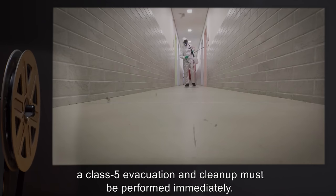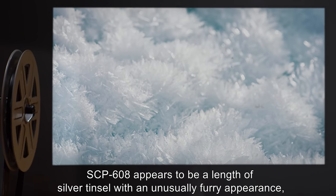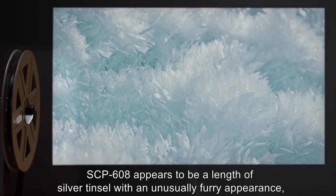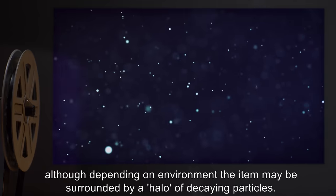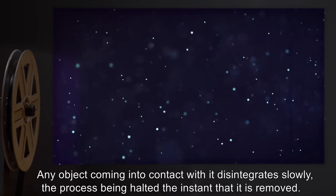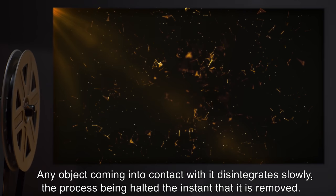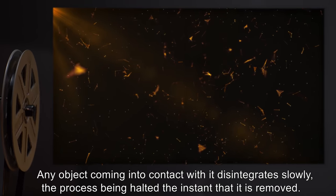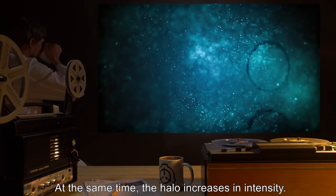Description: SCP-608 appears to be a length of silver tinsel with an unusually furry appearance, although depending on environment the item may be surrounded by a halo of decaying particles. Any object coming into contact with it disintegrates slowly, the process being halted the instant that it is removed. At the same time, the halo increases in intensity.